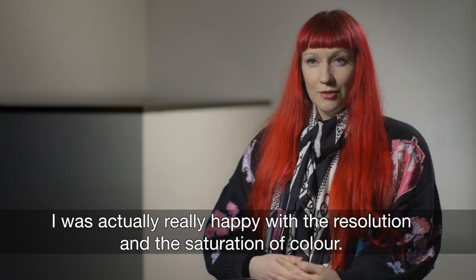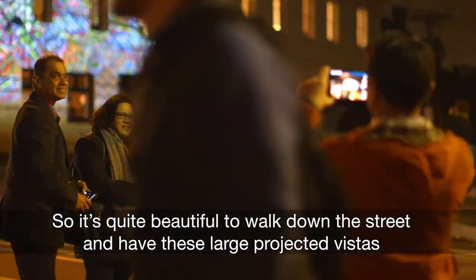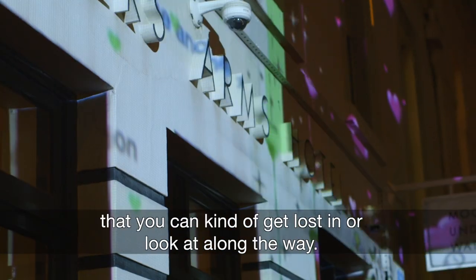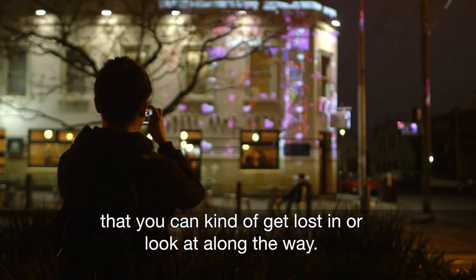I was really happy with the resolution and the saturation of colour. It's quite beautiful to walk down the street and have these large projected vistas that you can get lost in or look at along the way.